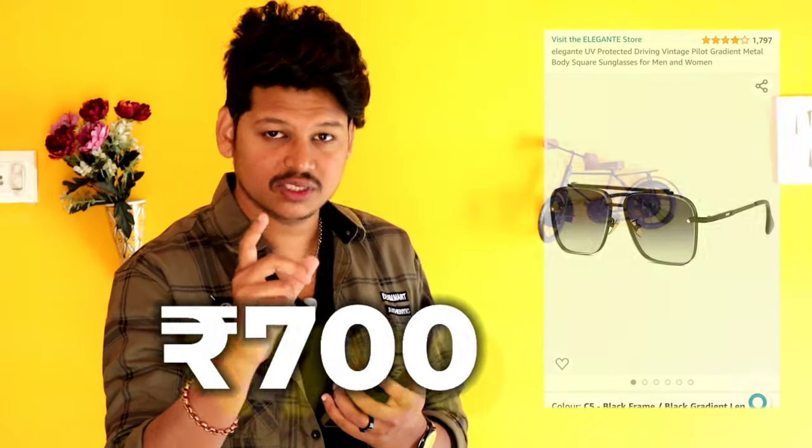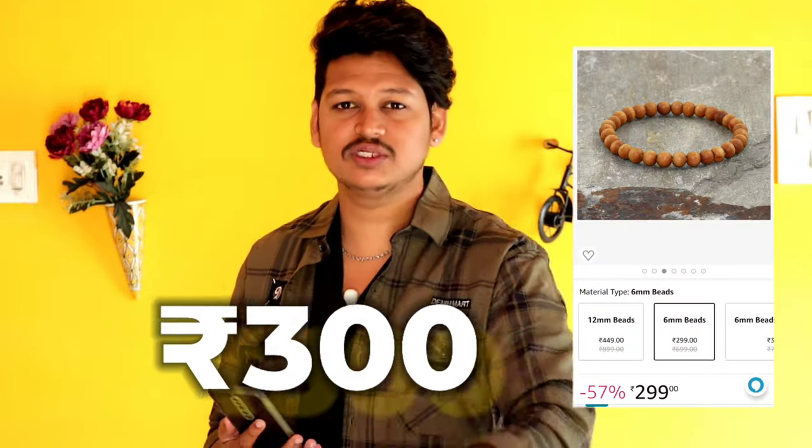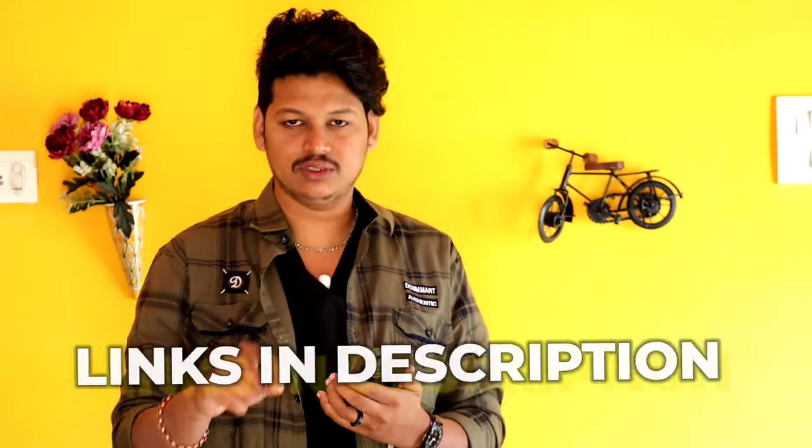By the way, they are about 700 rupees. Buying a watch is around 900 rupees. Beads bracelet is around 300 rupees. Same to same — in the video description, please check the links in the description. This is our second outfit.